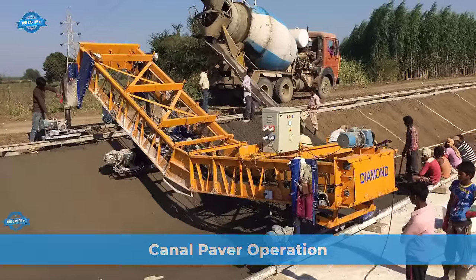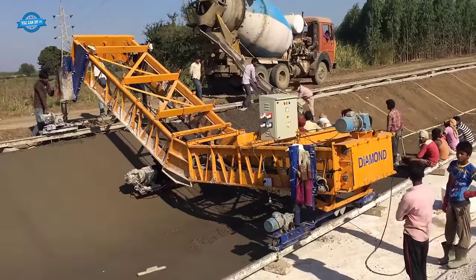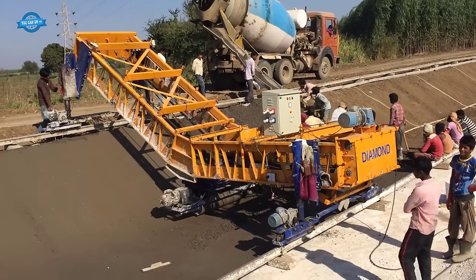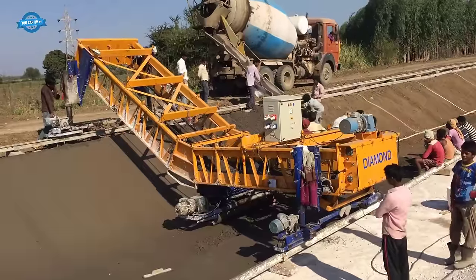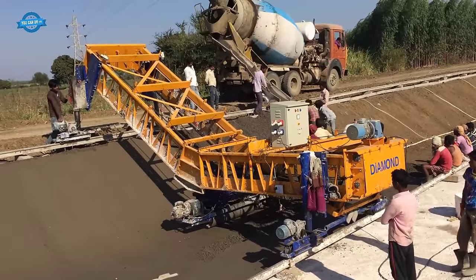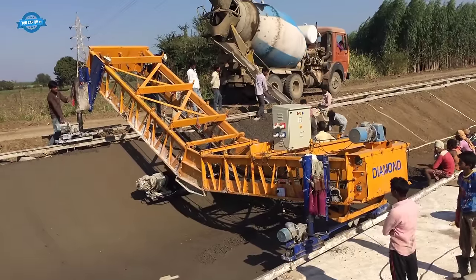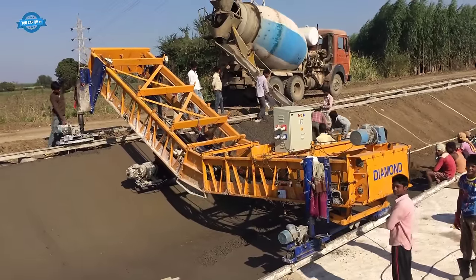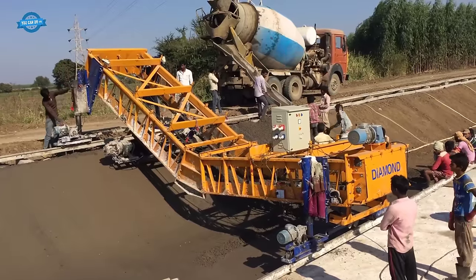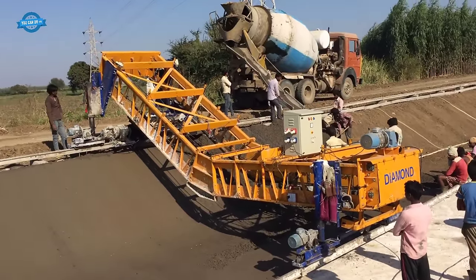Canal paver machines are specialized construction equipment used for the precise and efficient laying of concrete or asphalt in the construction of canals, irrigation channels, and other water-related projects. These machines, such as those manufactured by SANA Diamond, are designed to automate and streamline the canal construction process, ensuring accuracy and consistency in the placement of the paving material.